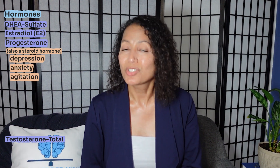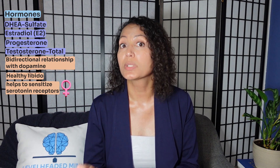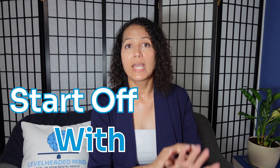Low progesterone can create symptomology that looks like depression, anxiety, agitation, and insomnia. Testosterone is present in both men and women and has a bidirectional relationship with dopamine — when dopamine is low, testosterone is low, and vice versa. It's also important for a healthy libido, so anyone dealing with sexual dysfunction should have their testosterone checked. In women, testosterone helps sensitize serotonin receptors; and in both men and women, low testosterone can cause depression, fatigue, and muscle weakness.